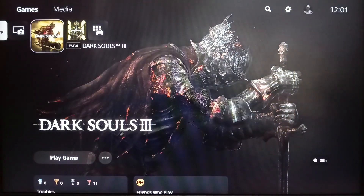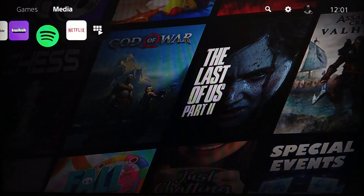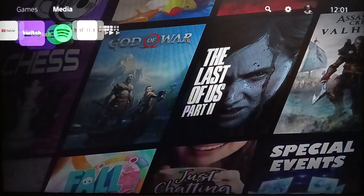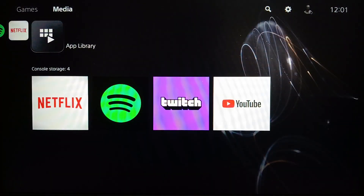If you go to the top you're gonna find two sections: Games and Media. If you click on Media, you're gonna find all of your media applications like YouTube, Twitch, Spotify, and Netflix. If you want to see all of your applications, just click on App Library and you're gonna find all of your installed applications.